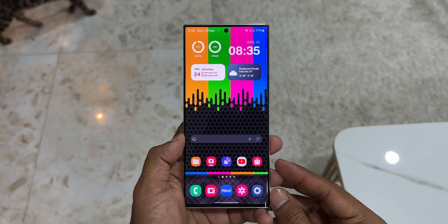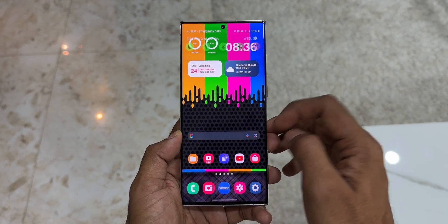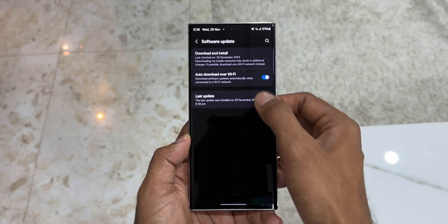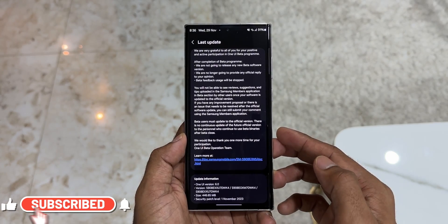What's up guys, welcome to Apex. Thanks for tuning in. Here is some exciting news for all those Galaxy S22 series users out there. Samsung has finally started pushing out the stable version of One UI 6.0 based on Android 14. This is the Galaxy S22 Ultra I have got, and I have just received an all new update.